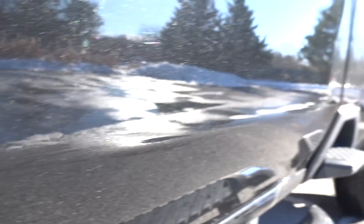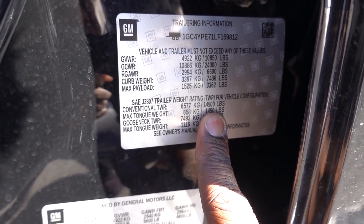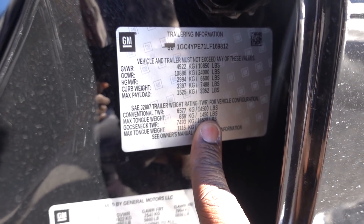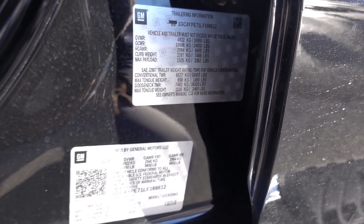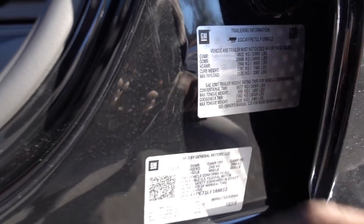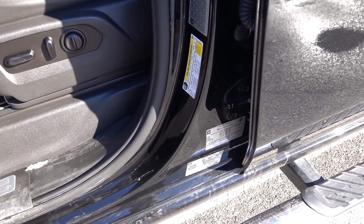If you are towing a conventional trailer, you're going to have a 14,500-pound limit. The tongue weight you can add is 1,450 pounds. If you have a gooseneck or fifth-wheel trailer, the max weight you can do is 16,520 pounds, and max tongue weight is 2,460 pounds. So your trailer is probably going to be in the neighborhood of about 12,000 pounds if you have a fifth wheel. A lot of manufacturers have not added this information on the door, and it's very beneficial if you're planning on towing.